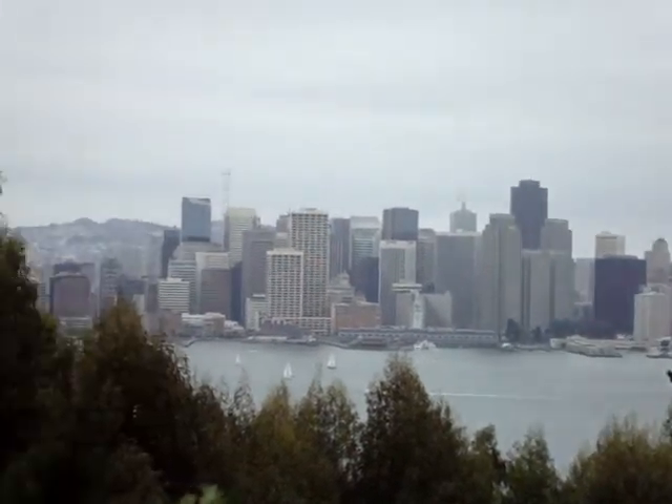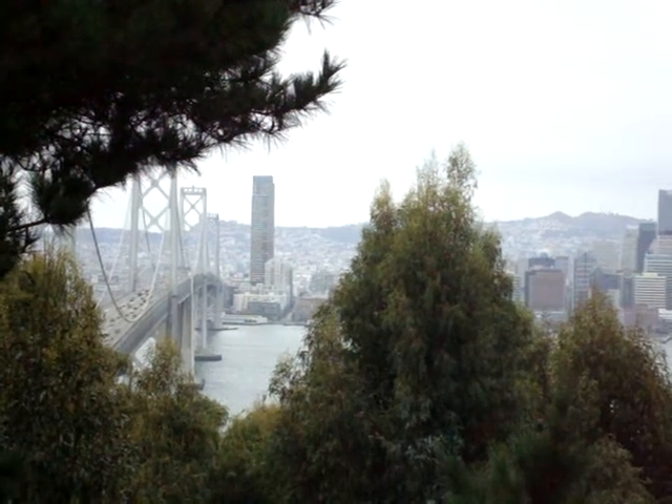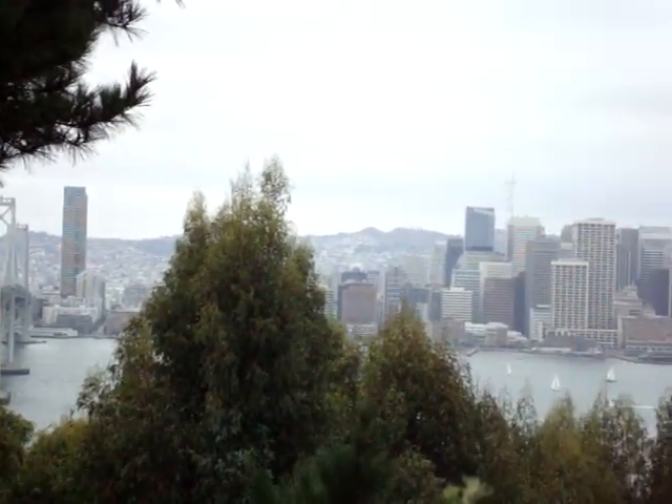This is another view of San Francisco from Treasure Island. Beautiful.